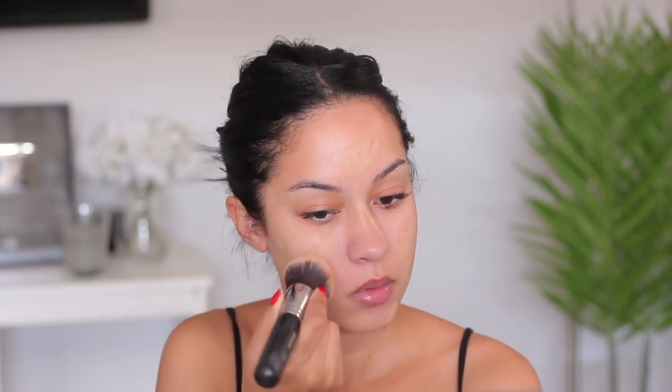For foundation I'm using my Hourglass Mineral Veil foundation — I've been using this foundation for such a long time, since it came out, and I've loved it ever since. I have it in the shade Warm Beige. I apply it where I have my acne and then blend it out. Since my skin is clearing up a little bit more, I don't apply as much foundation.